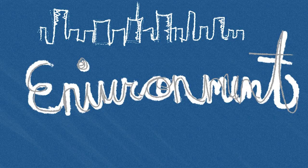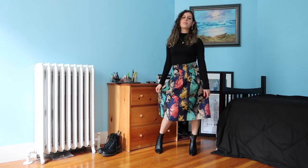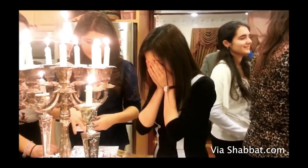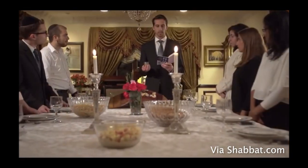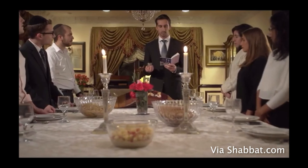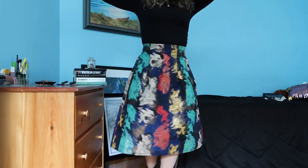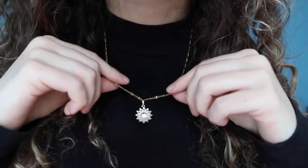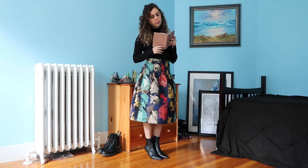Rule number eight: dress according to your environment. I'd wear this outfit in the Jewish parts of Brooklyn — like Crown Heights, Midwood, or Borough Park — to celebrate Shabbos. It takes place on Saturdays, and we Jews usually dress up quite fancy, but there are subtle rules of modesty I factor in. This colorful A-line skirt is from an Orthodox Jewish brand and covers my knees, which is important. My jewelry is understated — my grandmother gave me this necklace when I was 13 — and my funnel-neck top and sock booties add elegance.